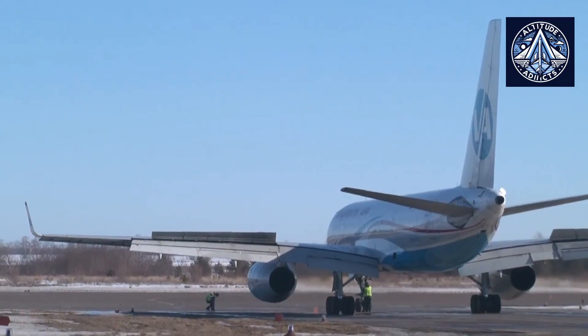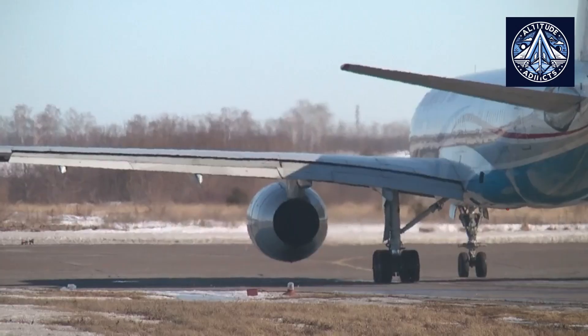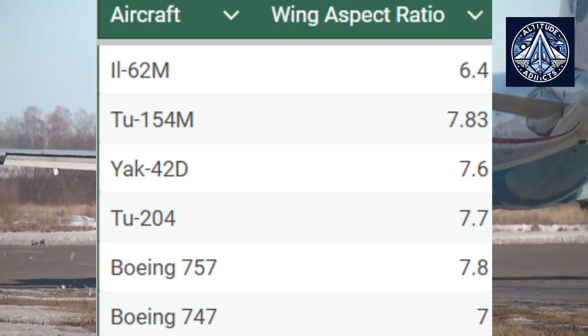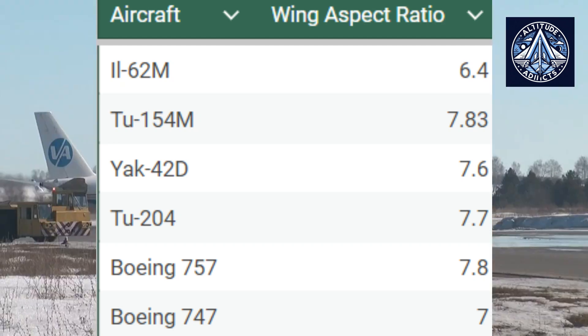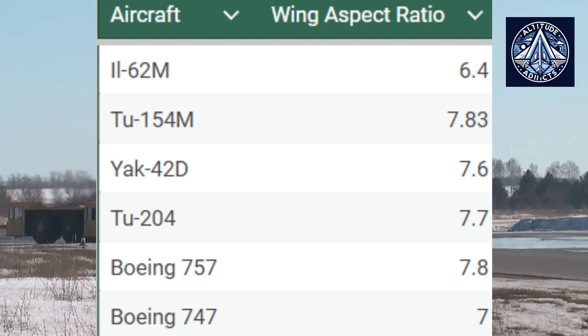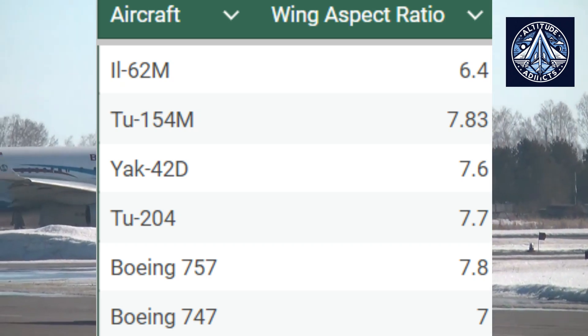By installing winglets, it was possible to obtain a wing with an aspect ratio of 7.7, which was a good value for the 1980s. For comparison, the IL-62M has a wing elongation of 6.4, the TU-154M 7.3, the Yak-42D 7.6, and the Boeing 757 7.8.